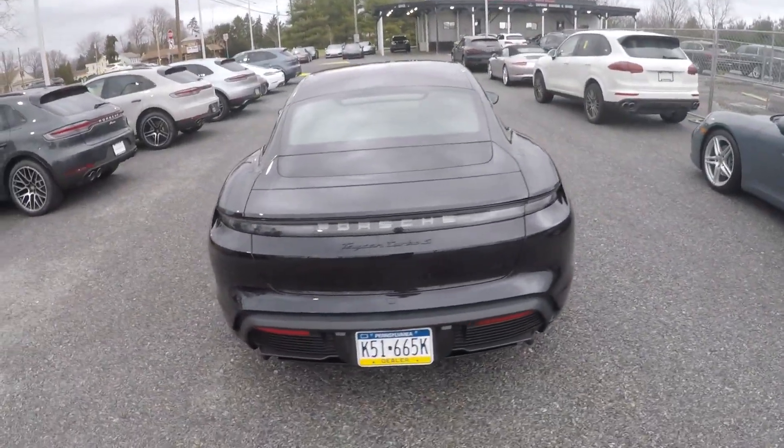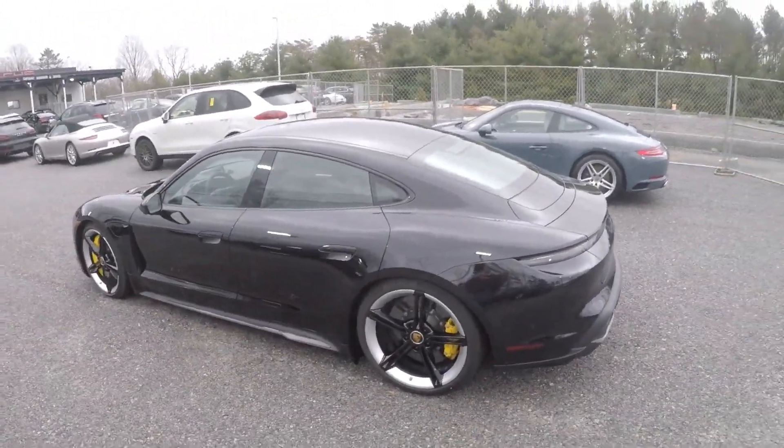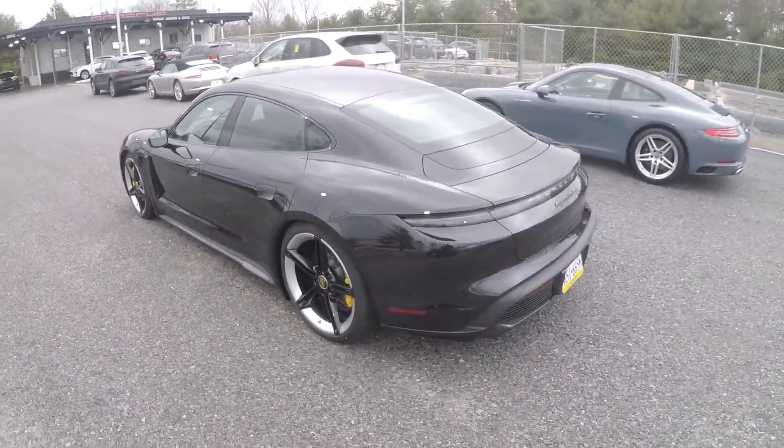There are three trims for the Taycan. There's the 4S, which starts around $100,000. Then there's the Turbo, which is the mid-grade. And this is the Turbo S — the flagship, the most expensive one, the fastest one. Always been a fan of German cars, and honestly, the only reason I'm standing in front of this car is because I asked if I could come take a look at the Taycan and they said yes. That's all you can do is ask. Let me know what you think about the styling, and I think it's time to go inside, which is just as equally impressive as the outside.